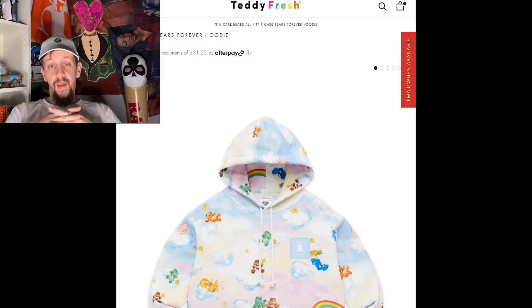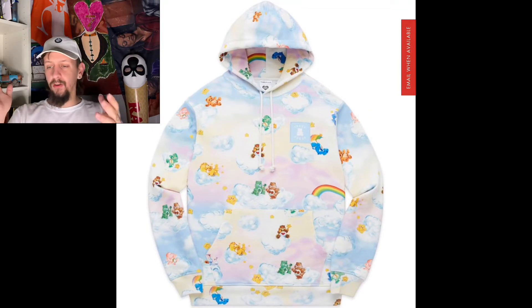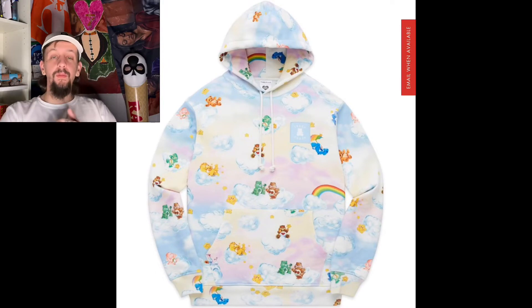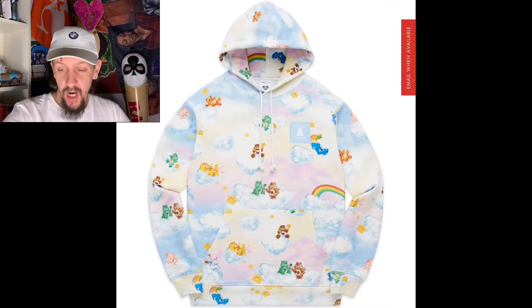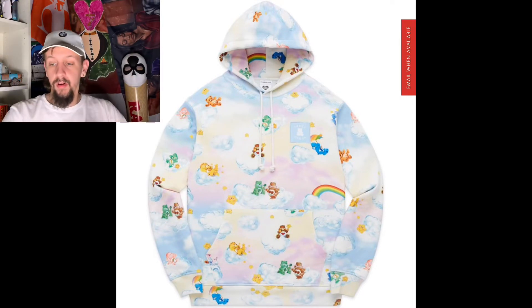Moving up a bit, we have the Teddy Fresh and Care Bears Forever hoodie. The hoodie and sweatpants of this design are what I really wanted to talk about. This jacket comes in two different colors, and unfortunately both colors are sold out — same for the pants. But we're still going to look at it because I really think these jackets push the limit. The design goes crazy; just looking at the background, it's got all these different colors — pink, yellow, baby blue — and these clouds make this jacket look so comfortable. The people that know about Teddy Fresh just go buy it up.